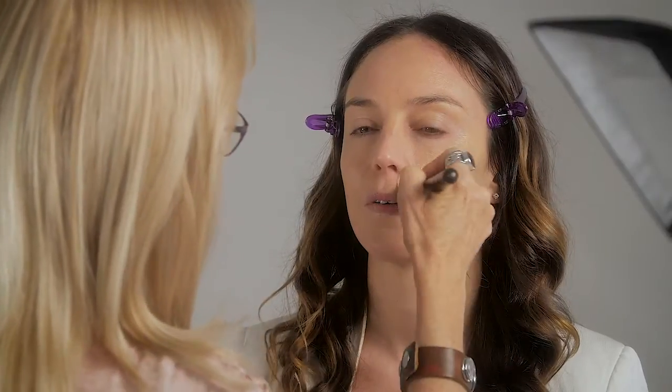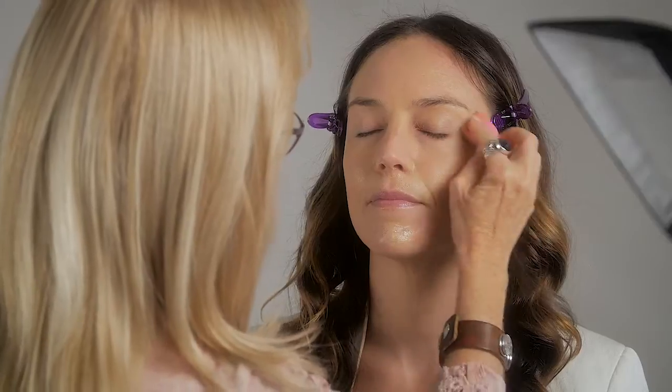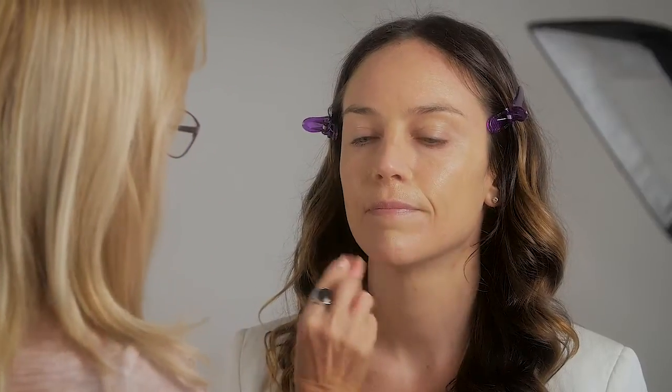Applying a liquid foundation to the face, neck and décolletage area according to the neckline of your outfit — a light liquid foundation with some illuminator mixed in — and blending it with a blending brush as well as a foam sponge.